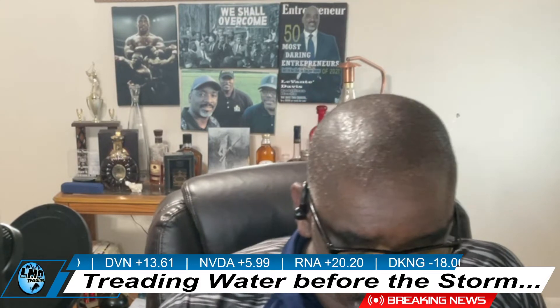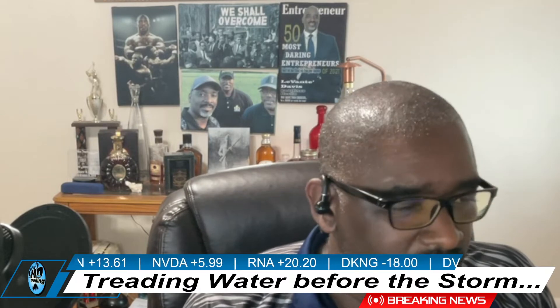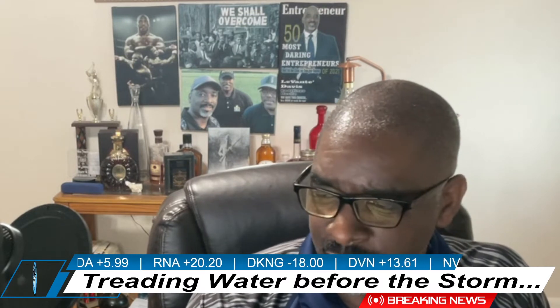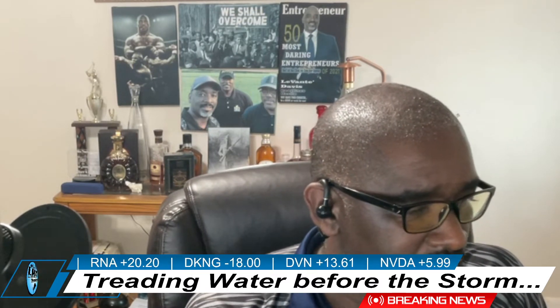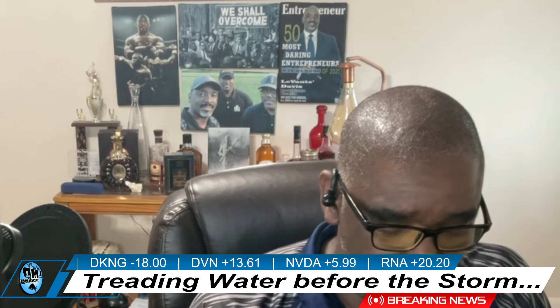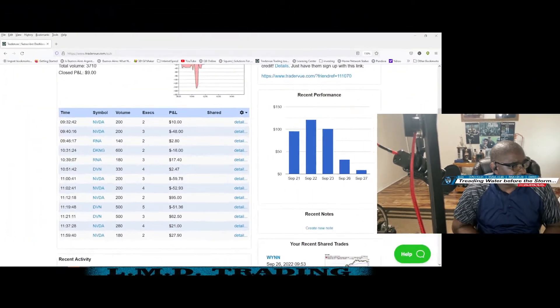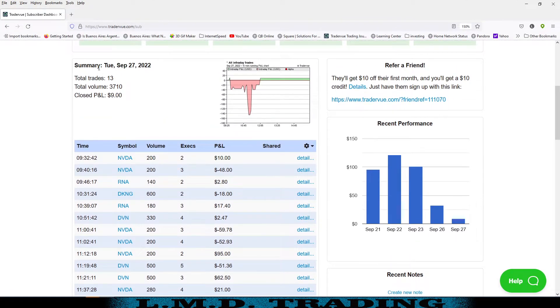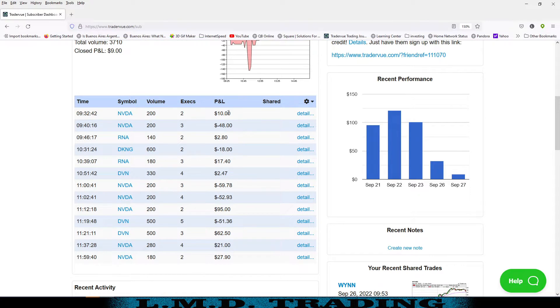As you can see, I'm calling this one 'treading water before the storm' here in Northeast Florida. There's a hurricane brewing out on the Gulf, supposed to be coming across the state and affecting us — we may just catch some heavy rains and wind, but I need to get prepping for it. So we're gonna run this one fairly quick today and jump straight into trade review for Tuesday, September 27th.